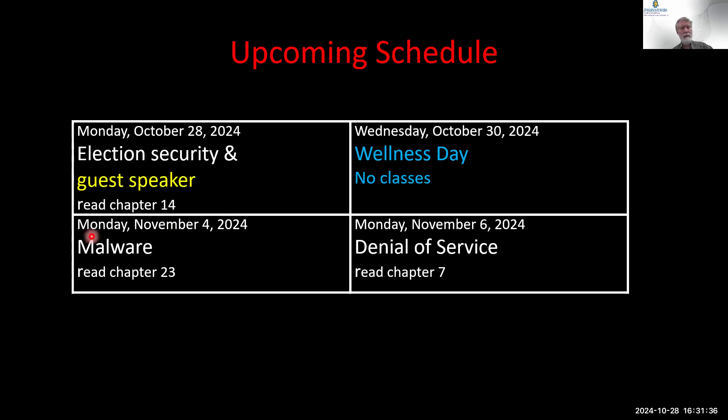Next week, a week from today, we're talking about malware — that's all the nasty things. And then denial of service a week from Wednesday. That's the schedule.